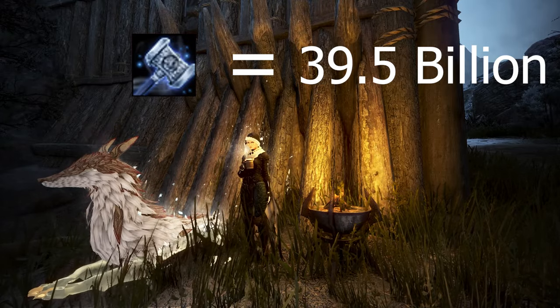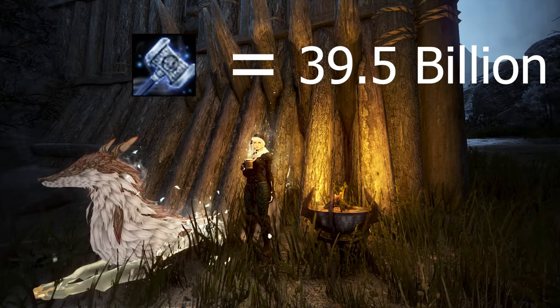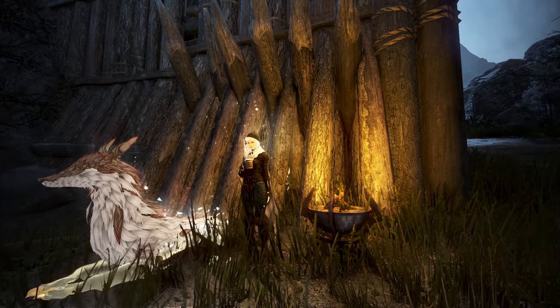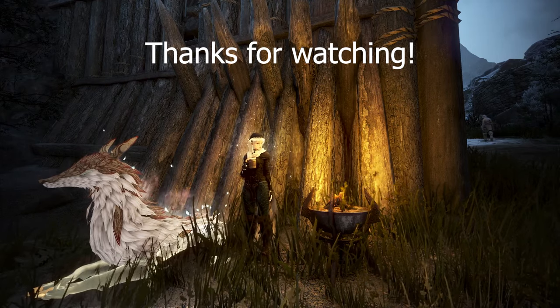Again, another pretty math-based video. I'm currently working on some other fun videos for BDO, but these updates are very calculation-heavy, and since they are very current, they take priority. Either way, I hope you all enjoyed the video, and I'll see you guys next time.